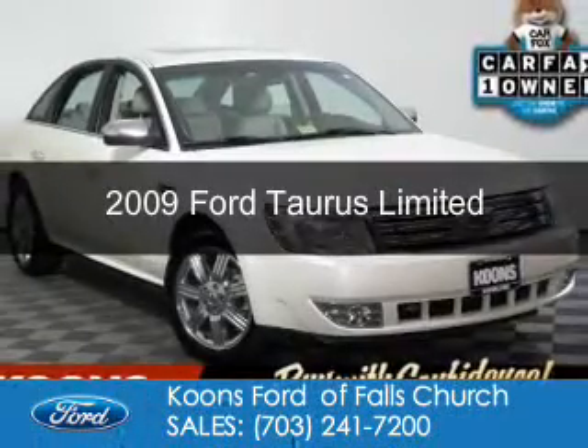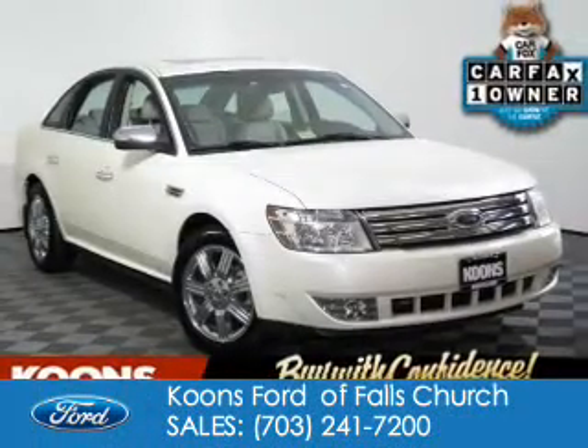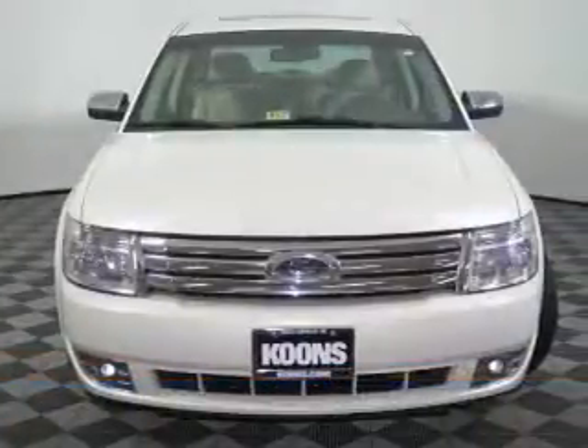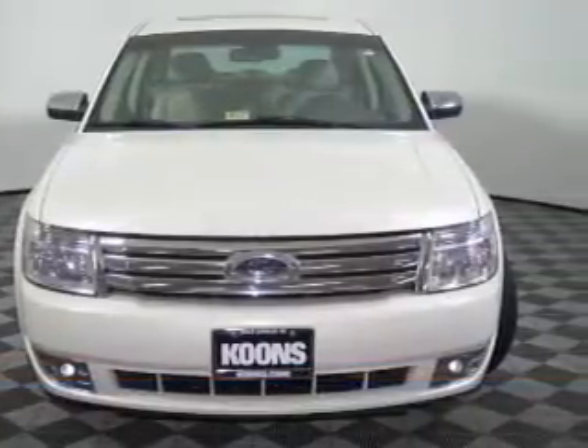This is a used 2009 Ford Taurus. It's powered by front-wheel drive, a 3.5-liter six-cylinder engine, and a six-speed automatic transmission.